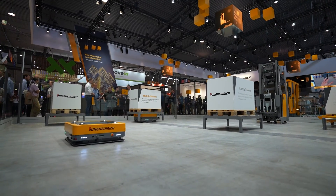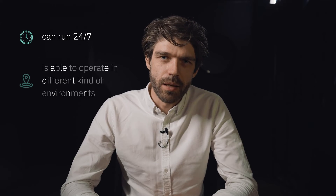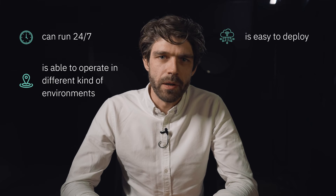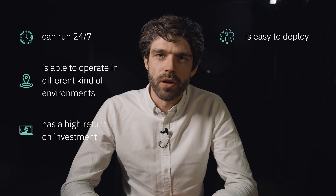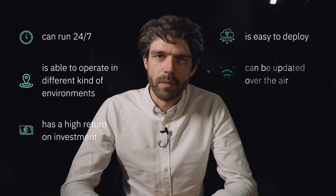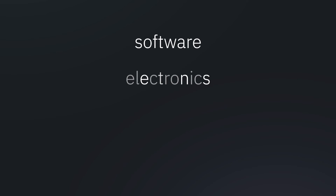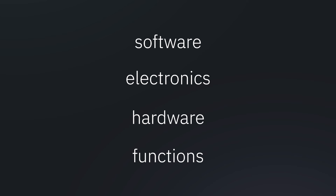This means our Akili, for example, can run 24-7, is able to operate in different kinds of environments, is easy to deploy, has a high return on investment, can be updated over the air, and is a highly integrated system of software, electronics, hardware and functions. All of that makes the Akili the perfect representation of Intralogistics 4.0.